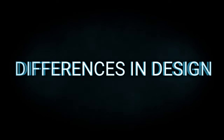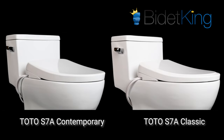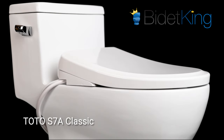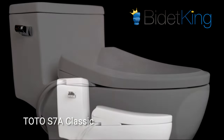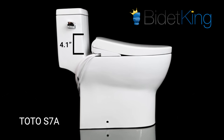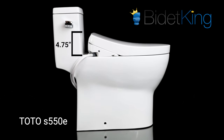Differences in Design. Both the S550E and S7A washlets have beautiful sleek designs. This new generation is again available in either contemporary or classic lid styles. The new contemporary lid has a more rounded look for modern bathroom aesthetics, while the classic lid has the same beveled edge for more traditional types of bathrooms. With the S7A, TOTO is able to reduce the rear height to just 4.1 inches at its thickest point, making it one of the slimmest bidet seats on the market. The older S550E washlet is noticeably bigger, with a rear height of 4.75 inches.